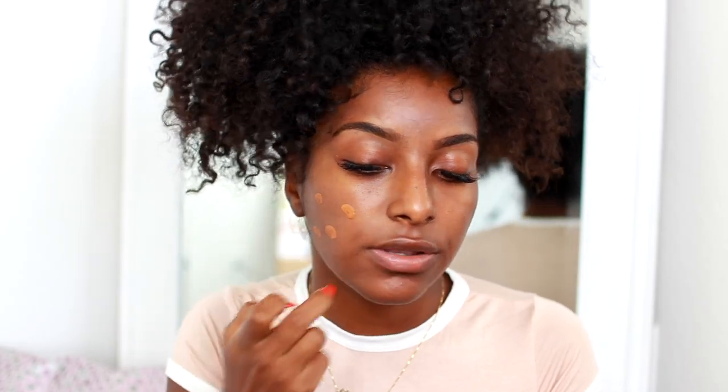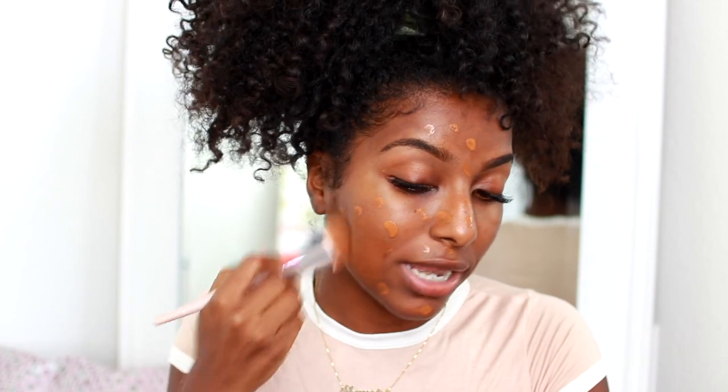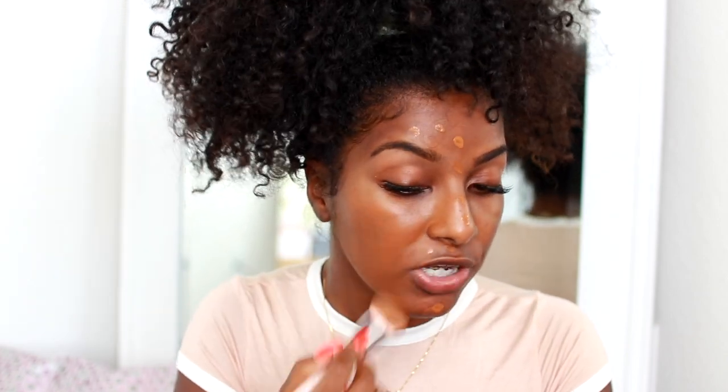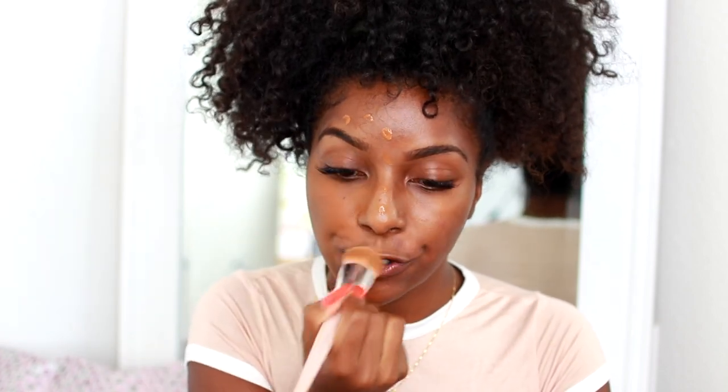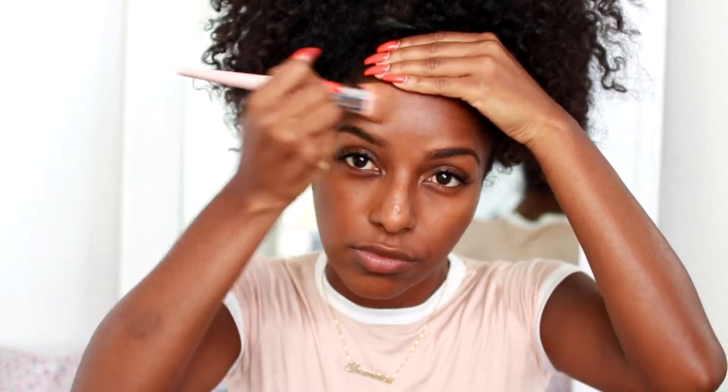I'm going to put the foundation on one side of my face first so you can see the coverage and how it looks compared to my bare skin. I'm also using the 110 Foundation Brush to blend it out — it's really really soft. This foundation is blending out really nicely. When the Sephora associate put it on my face, I totally forgot I had it on because it's so skin-like — I actually went to bed with it on.